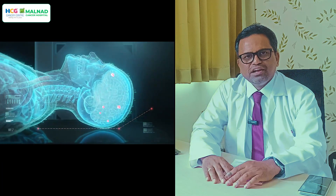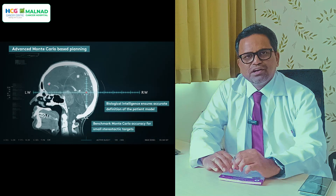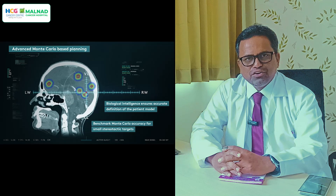The tumor needs to be very small — usually less than three centimeters. We deliver radiation precisely to the tumor.